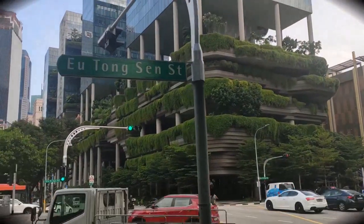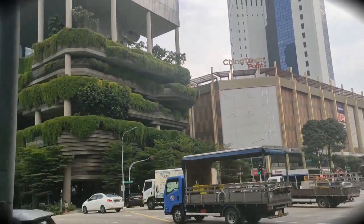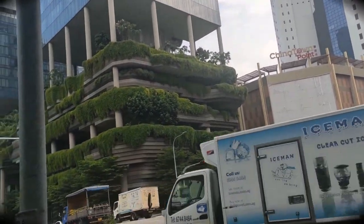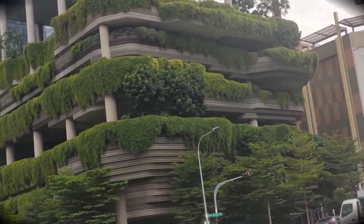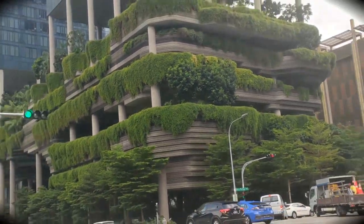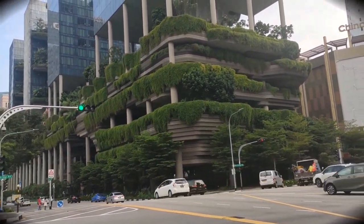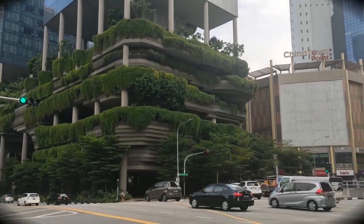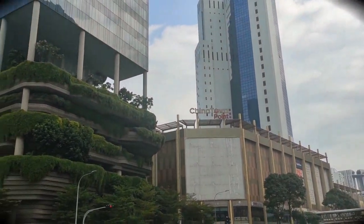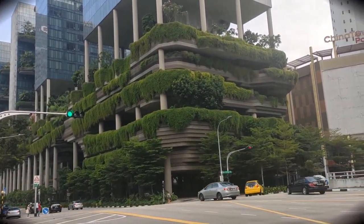It's so beautiful. This is the UOL building. This is full of plants and grass. I just added this to the video. This is the first plant and decoration.